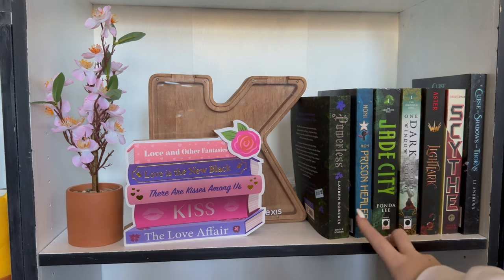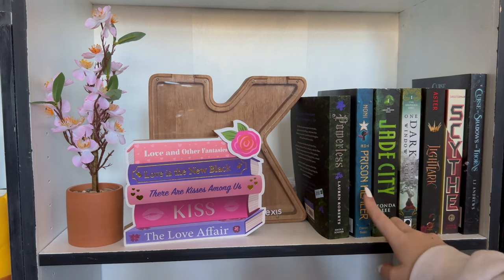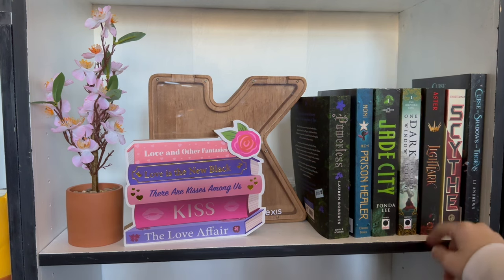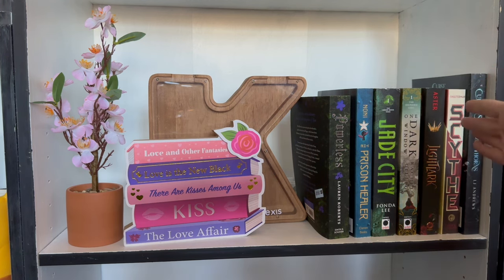We have Powerless by Lauren Roberts — the first book in the Prison Healer trilogy. First book in the Green Bones Saga. One Dark Window, Lightlark, Scythe, and Curse of Shadows and Thorns by LJ Andrews — which, following my book haul, I found out is like a 10-book series. So thank you to absolutely no one for telling me that, and I just bought it anyway.